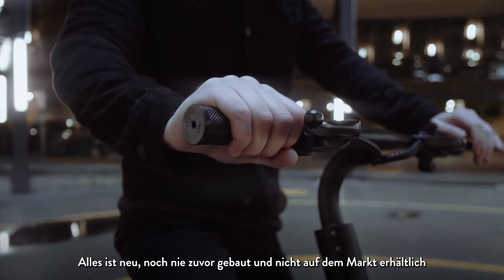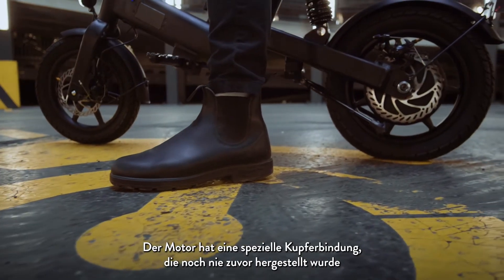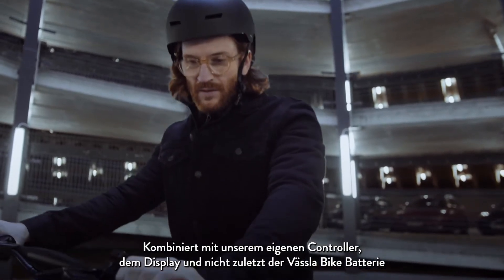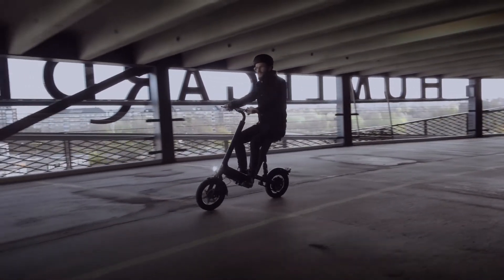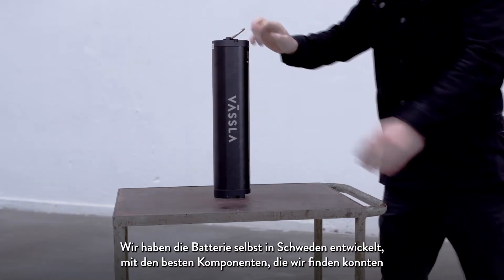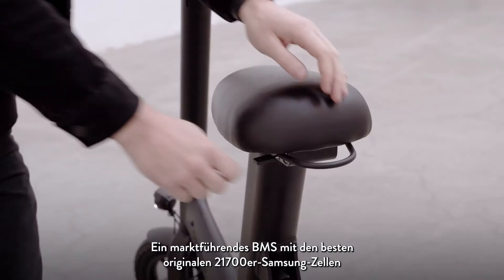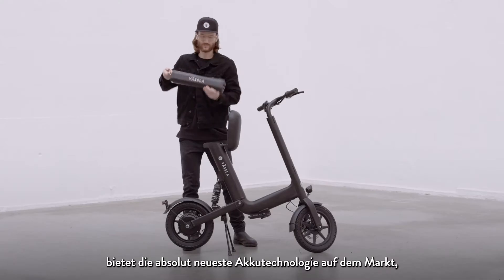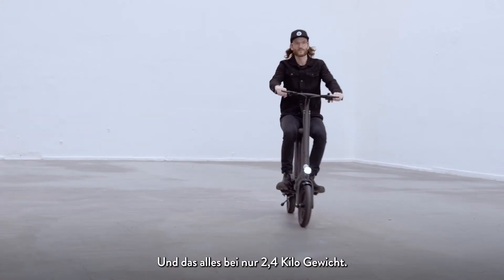Everything is new, never built before and not available on the market. The motor has a special copper winding that has never been built before, combined with our own controller, the display, and last but definitely not least, the Vesla Bike battery. We developed the battery ourselves in Sweden with the best components we could find. A market-leading BMS matched with the best original 21700 Samsung cells gives you the absolute latest battery technology on the market, a range up to 40 kilometers, 2,000 cycles, all in just 2.4 kilos weight.